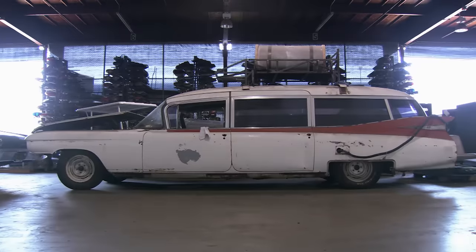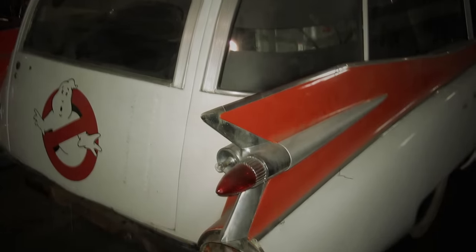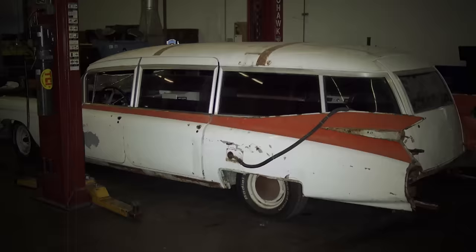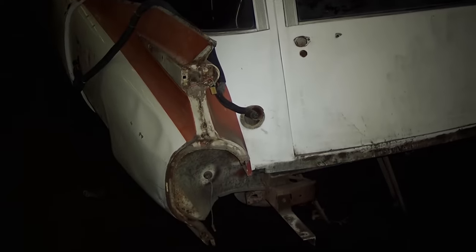The car came in and it had been sitting for a long time. The belts, hoses, fluids, carburetor, fuel tank, all the fuel lines, most of the wiring — all had to be refurbished or replaced. The body has had a lot of weathering over the years, and there were some rust issues that were probably inherent when they first bought it.